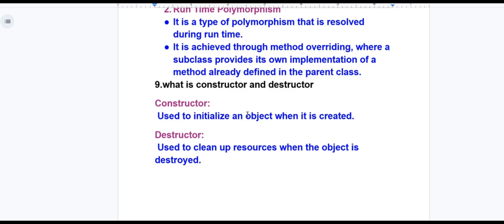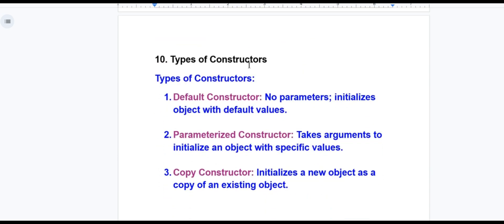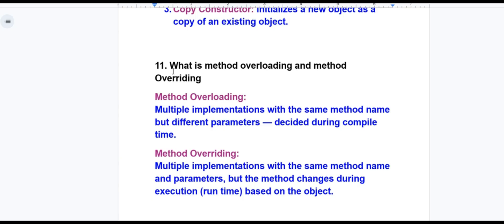Constructor is used to initialize an object when it is created; destructor is used to clean up resources when the object is destroyed. Types of constructor: default constructor (no parameters, initializes with default values), parameterized constructor (takes arguments to initialize an object with specific values), and copy constructor (initializes a new object as a copy of an existing object). Method overloading means multiple implementations with the same method name. Method overriding means the parameter or method changes during execution at runtime based on the object.